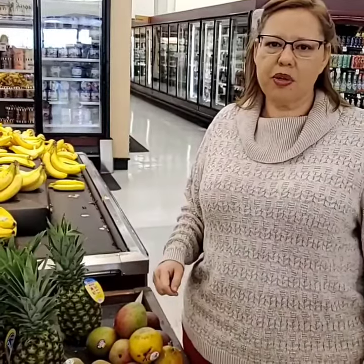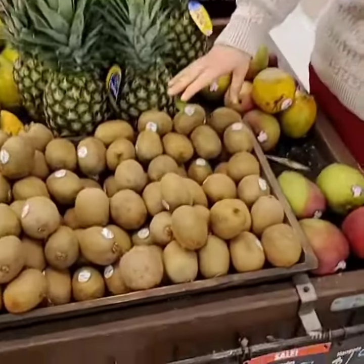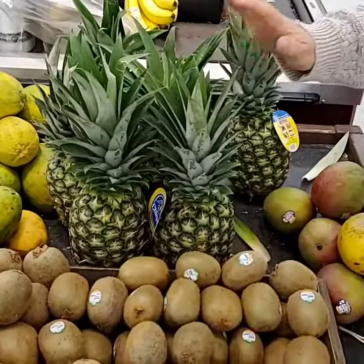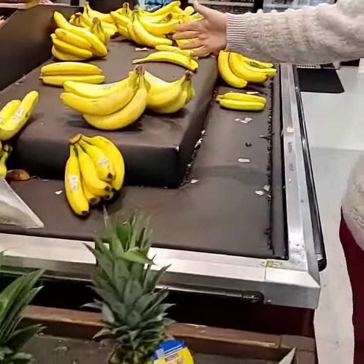Some other vegetables and fruits that you would see here — there's a chili, pineapple, a mango. We have bananas over here too.